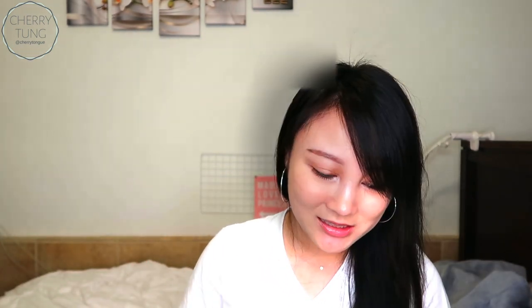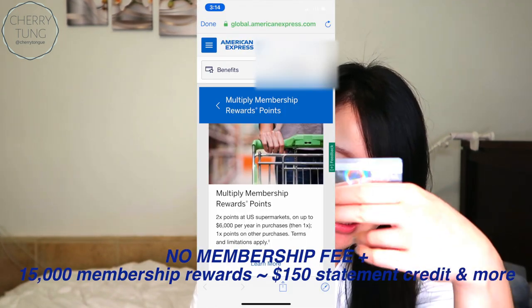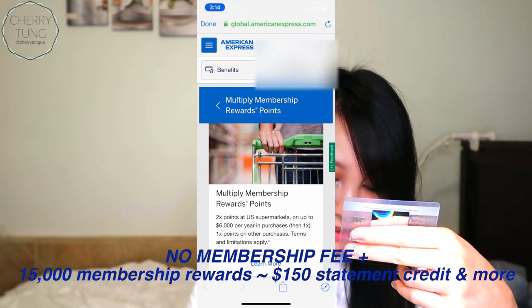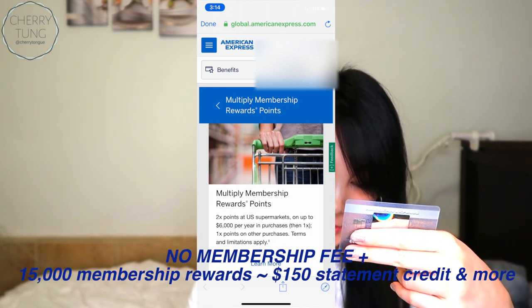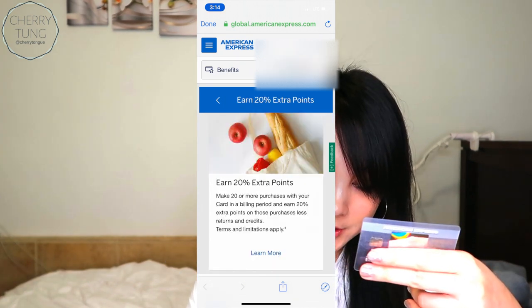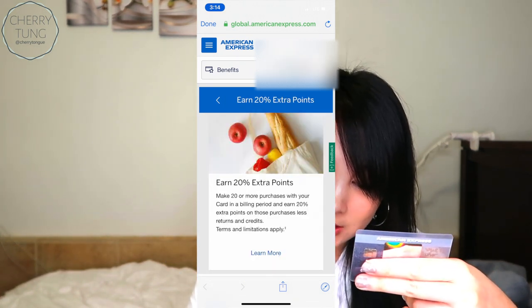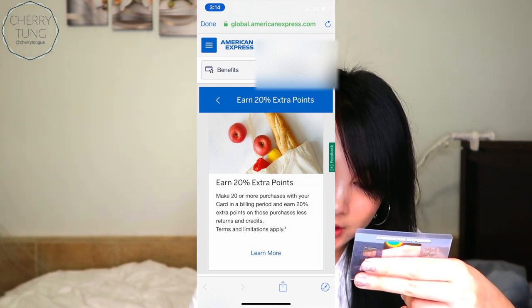And off to the next card — this is my Amex everyday card. What I like to do is use a gold sharpie to write some of the perks right on the card itself, so I know what perk it is. This card multiplies membership rewards points: two times points at U.S. supermarkets up to $6,000 per year in purchases, and then one times the points on other purchases. You can also earn an extra 20% points if you make 20 or more purchases with the card.